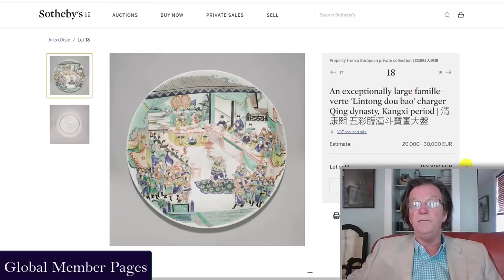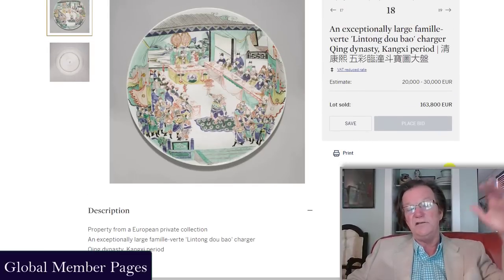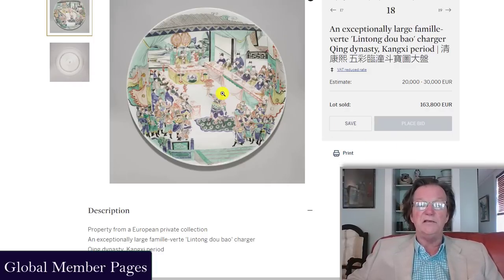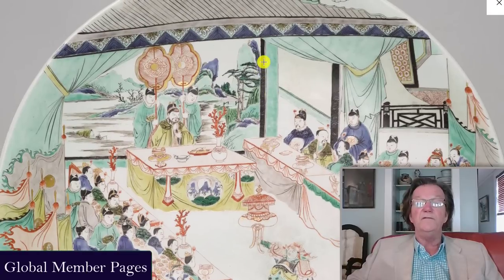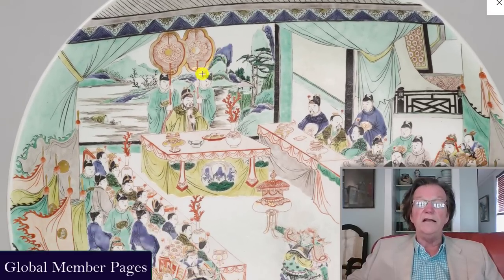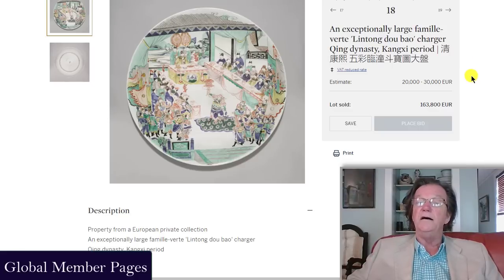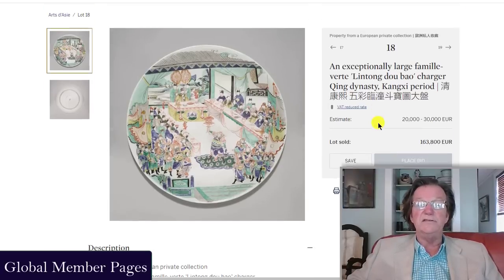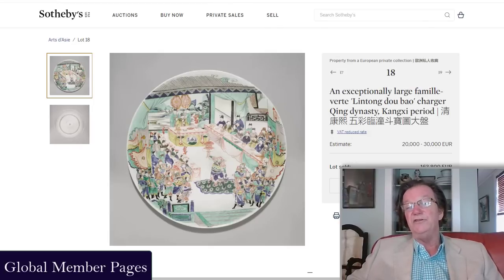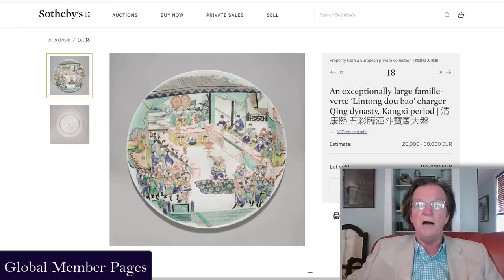This Kangxi famille verte charger was 21 and 7/8 inches wide — as big as those Imari pieces made during the Meiji period in Japan, a beast of a plate. It had a court scene with lots of overglaze decoration, gilding all intact, bannermen in the scene — some sort of court presentation. The Lidong Dobao charger has an interesting write-up. It was estimated at 20,000 to 30,000 euros and sold for about five and a half times its high estimate. Twenty-one-inch Kangxi chargers are pretty rare, to put it mildly.